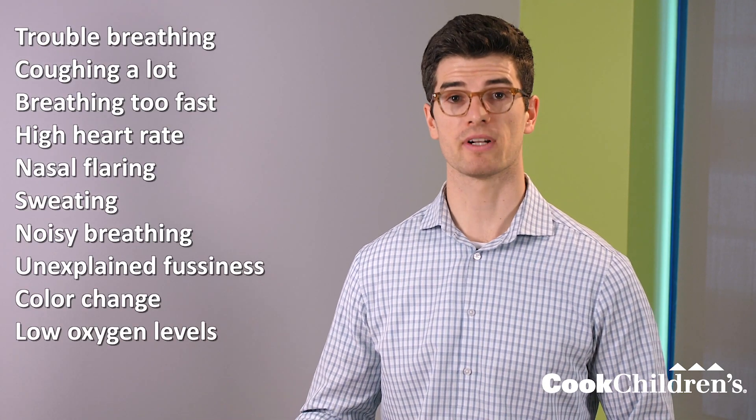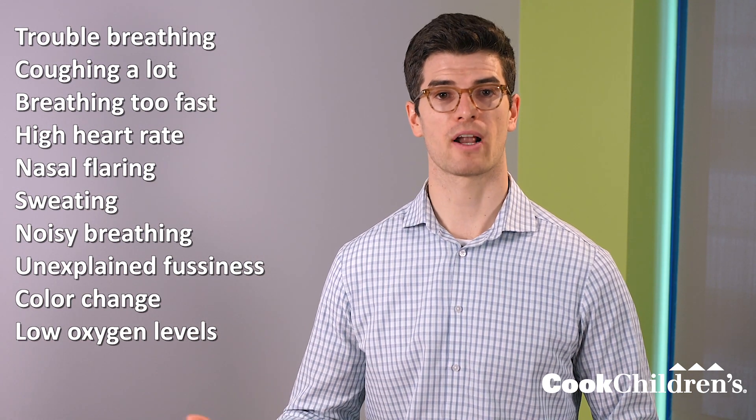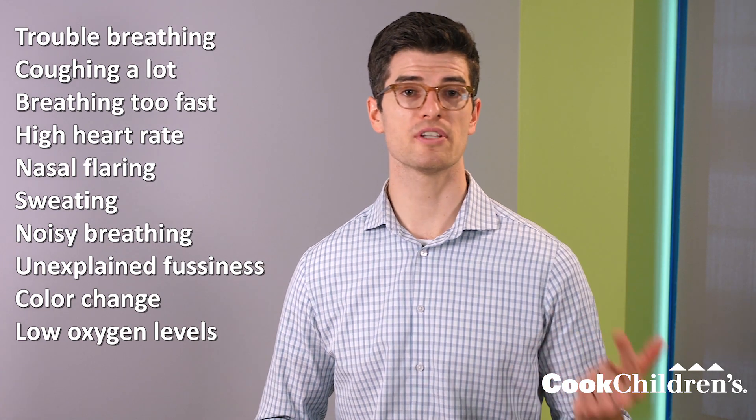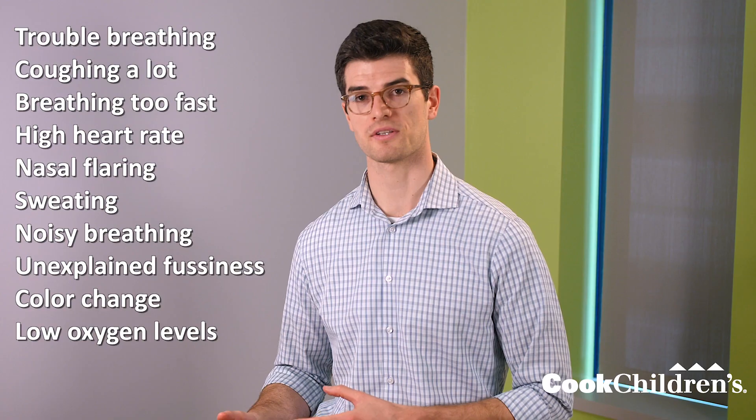Signs and symptoms of respiratory distress include trouble breathing, coughing a lot, breathing too fast, high heart rate, nasal flaring, sweating, noisy breathing, unexplained fussiness, color change, and low oxygen levels.